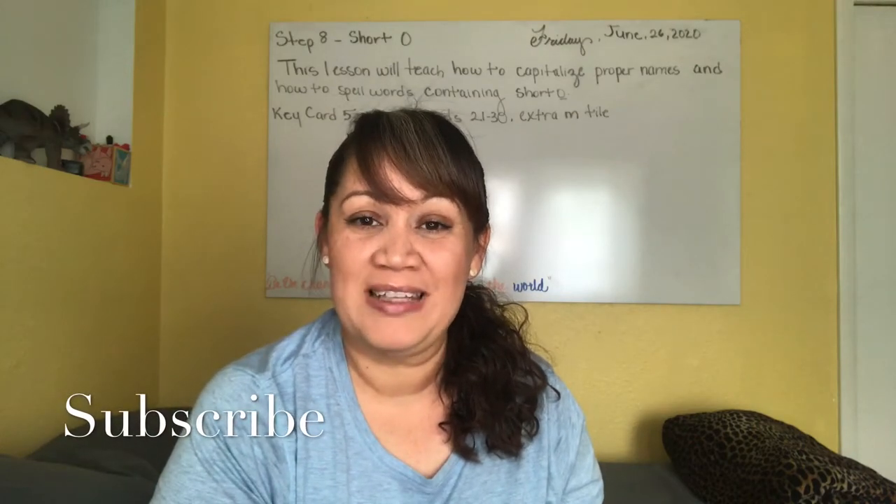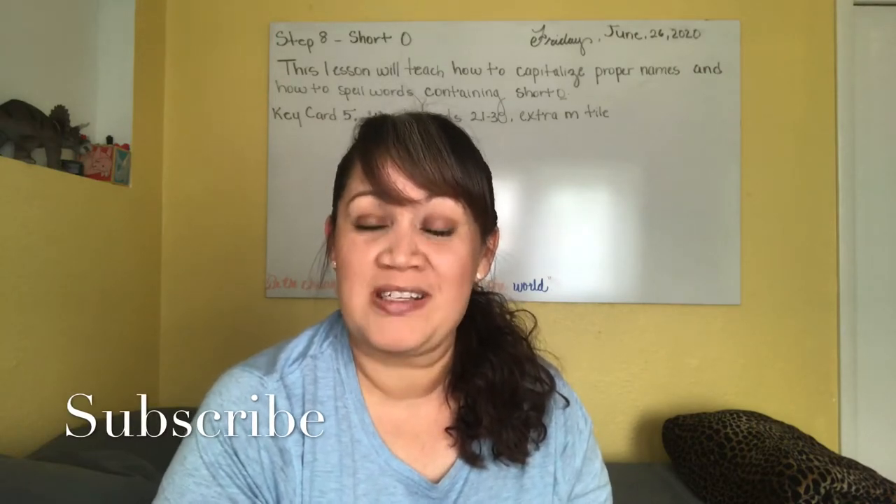Hi guys, welcome to my channel. In here we talk about motherhood, homeschool, and life. I have an eight-year-old boy, and today I want to bring you a flip-through of our science program. I hope you enjoy it, stay tuned.